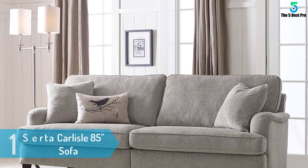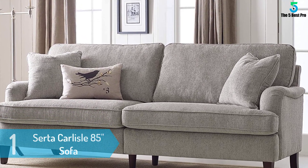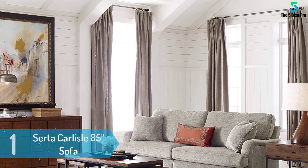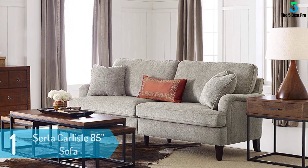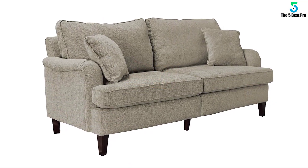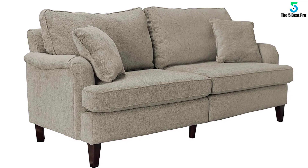At number 1: the Serta Carlisle 85-inch sofa. This traditional design accents a modern office or home with comfort for three. The Carlisle sofa from Serta comes in two versatile shades, wrapped in durable microfiber fabric with a solid wood base and high-density foam cushions for ultimate style and comfort. Easily assembled in 30 minutes, it perfectly accents your existing furniture or works as a tasteful standalone piece.